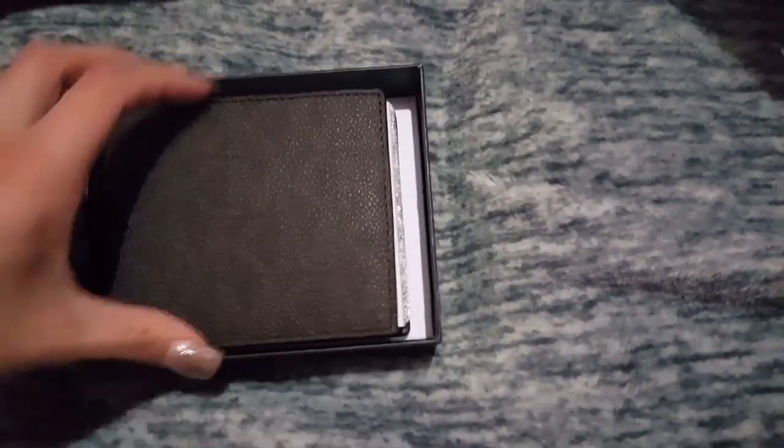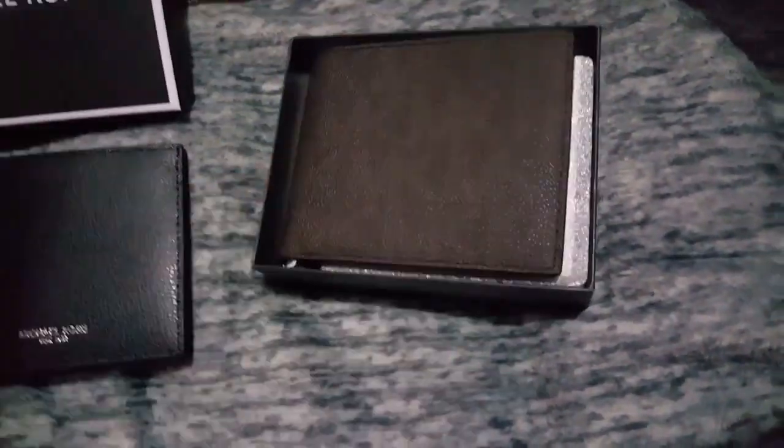I also got this cute one that comes in a box. I love how it looks — it's brown and it has more card space, and it also has a cute little slot just for your ID. It's really cute, there's a lot of card space. This one costs more because it has the extra compartment and comes in the box. It retails for $128 compared to the other one which is $118.